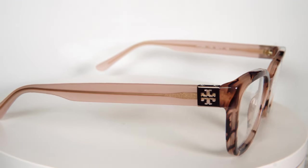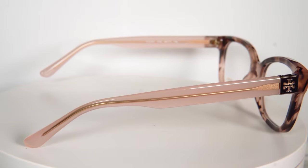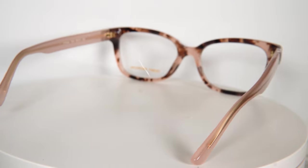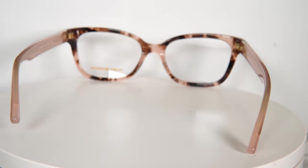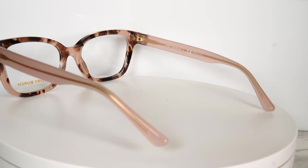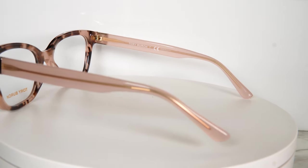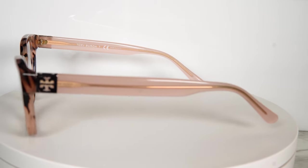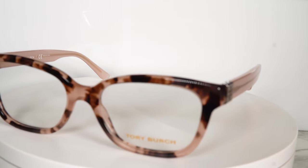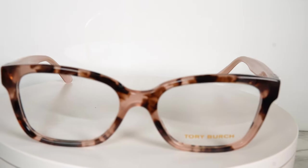For my second pick from the Tory Burch eyewear line, I went ahead and picked this brown blush tortoise color eyewear. I love it because it's a different color — I love nude colors that are going to sit on your skin and look very natural and soft, in comparison to super dark tone glasses. The frame is plastic, so you get that nice translucent detail where you can see a little bit of gold on the side.